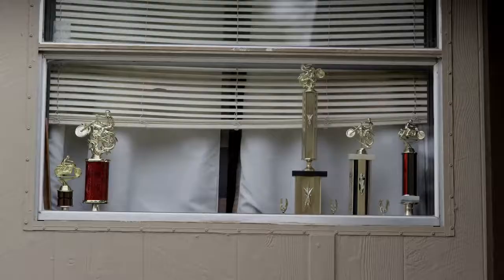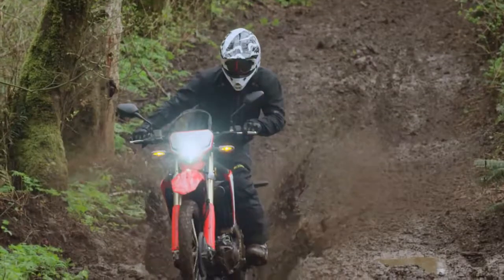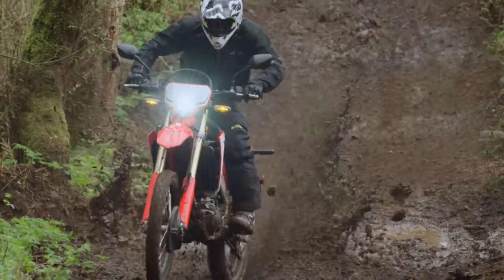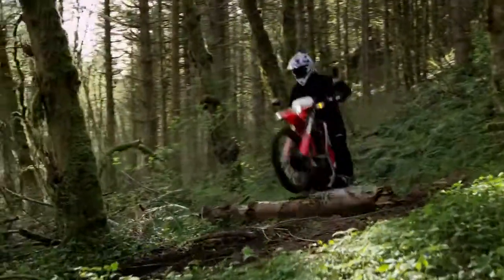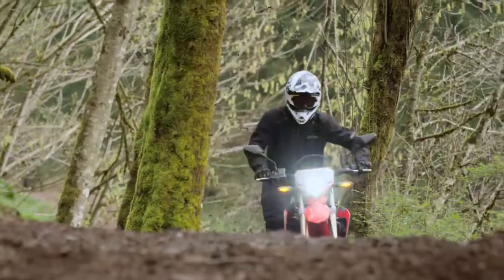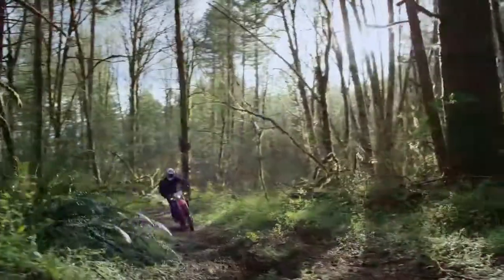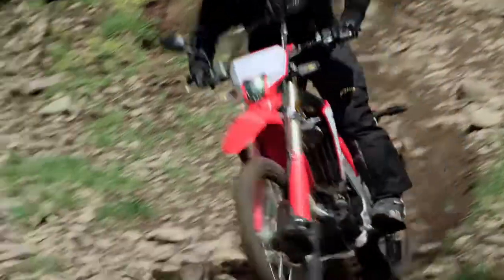But wait, there's more. This next one I like — it's the CRF 450L, and it's done right, too. It's no dumbed-down off-roader; it's an outright beast. It attacks the trail, and the next one, and the next one, and then it hits the road.